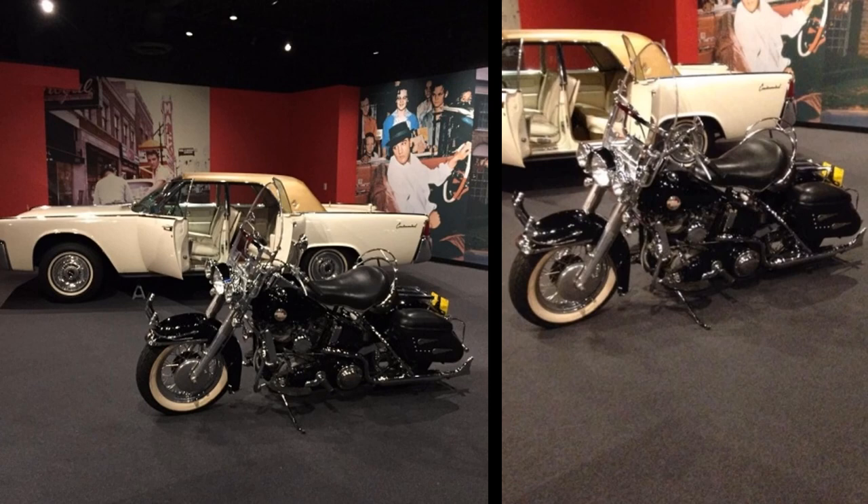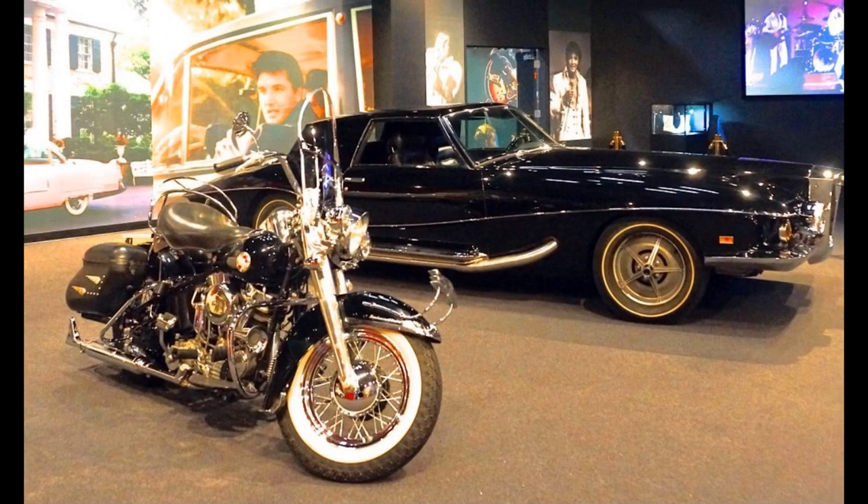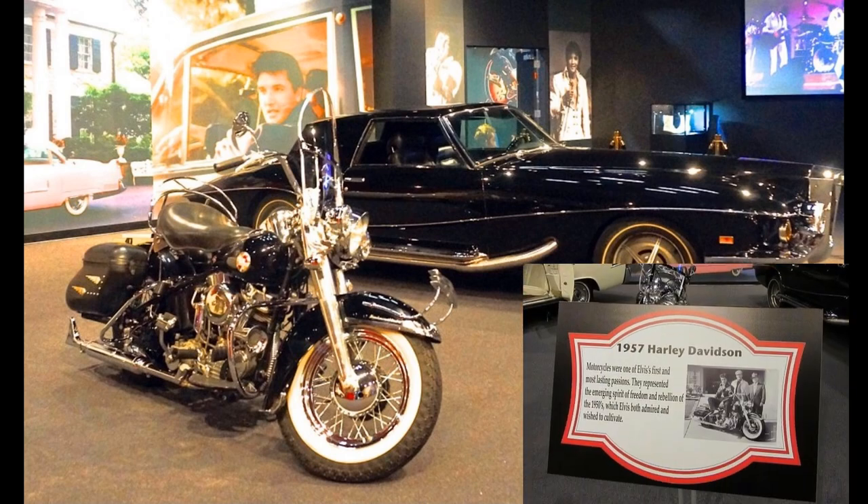It was displayed there for about 10 months together with Elvis' 1971 Stutz Blackhawk, 1962 Lincoln Continental, and other Elvis-related items. A year later, Elvis Presley Enterprises sued the Westgate for illegally seizing property that was originally loaned for an exhibition. As of now, there is no information on what happened to the 350 artifacts in the display — they may still be locked up in a storage unit in Las Vegas waiting for the legal battle to be resolved.